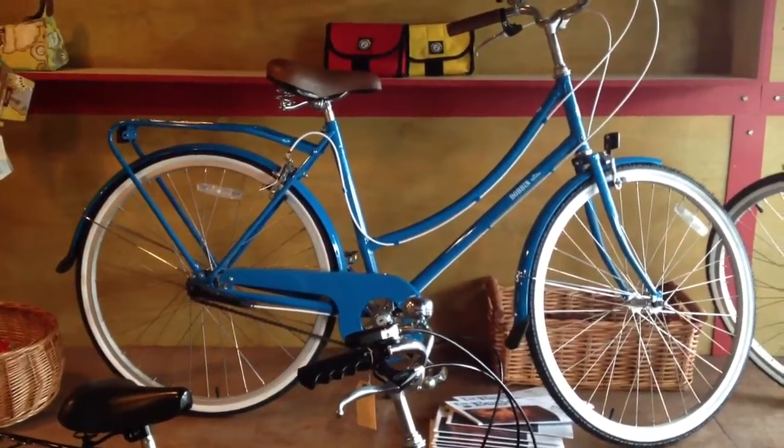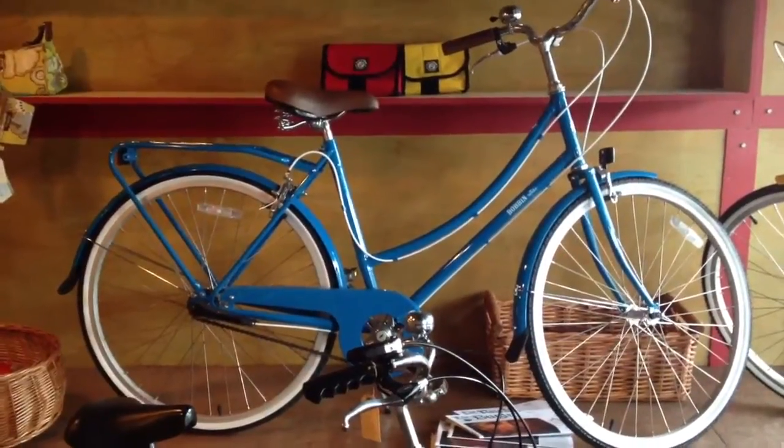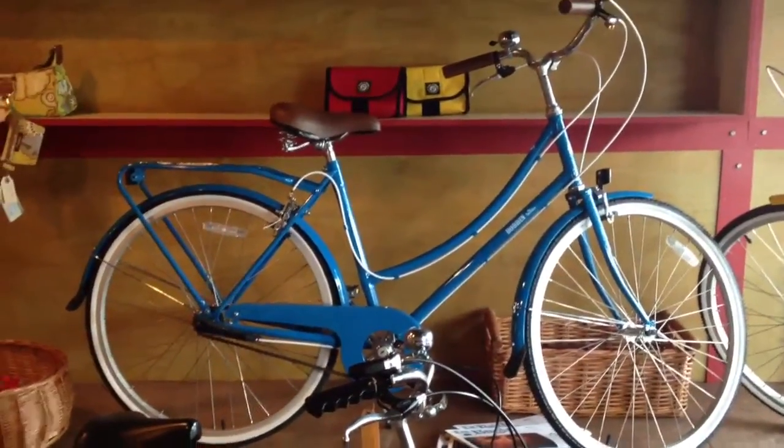This is Joseph with the Flying Pigeon Bike Shop. I'll give you a quick walkthrough of what we've got in the shop today. You're looking at one of the things we have a lot of in the shop now. This is a Bobbin Birdie. We've got these in three and five speeds.